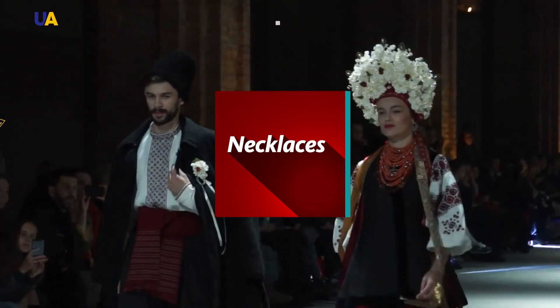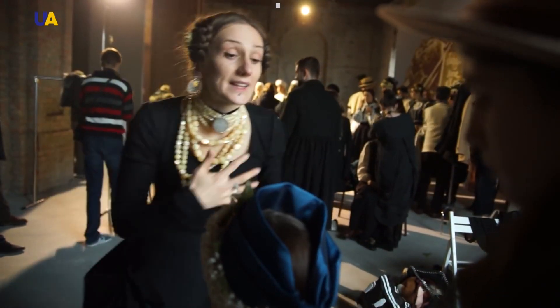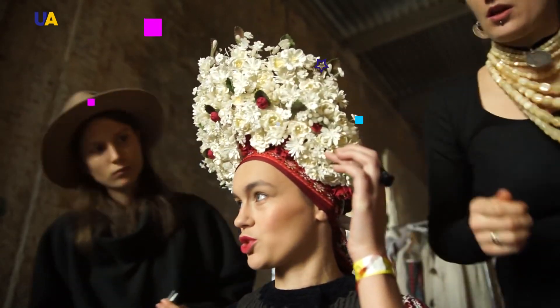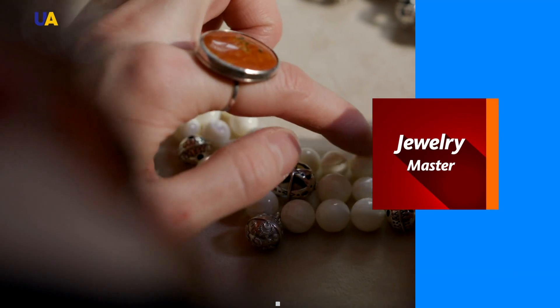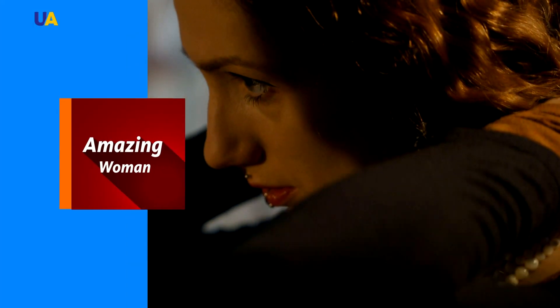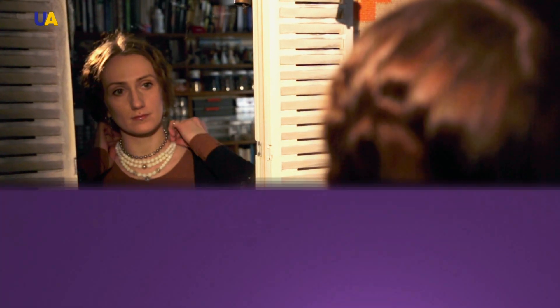Necklaces and wreaths for lovers of folk costumes and modern fashionistas. A master who leavens up traditional Ukrainian jewelry and takes them to a new context. How are these accessories made and how do they differ from any other? UATV spent the day with this amazing woman who wants to show her passion for Ukrainian culture to the whole world.